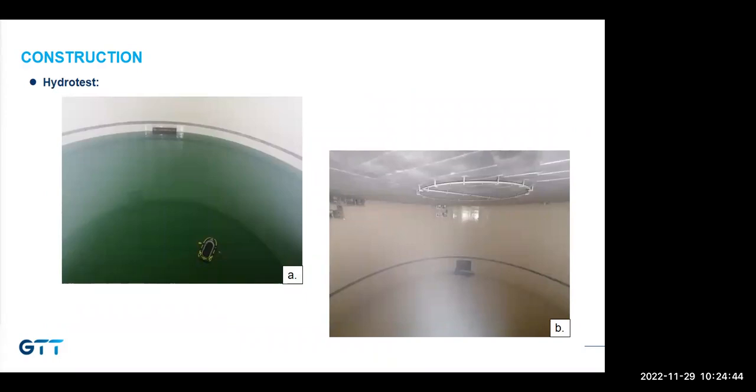After moisture barrier application, a hydro test is performed per code requirements for membrane tanks to check outer tank structural integrity and tank settlement. For this project, because the tank size is small and the project is in the city, fresh water was used for hydro testing, which meant minimal cleanup afterward.